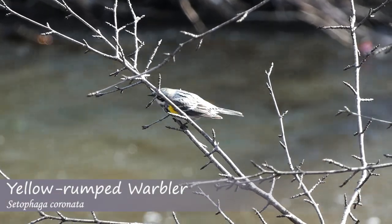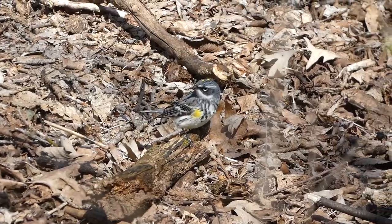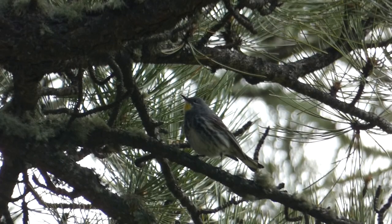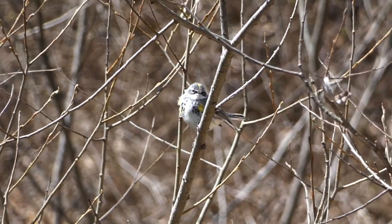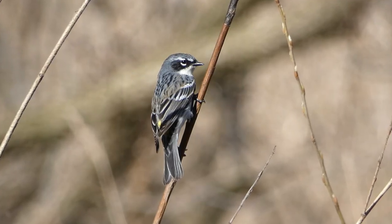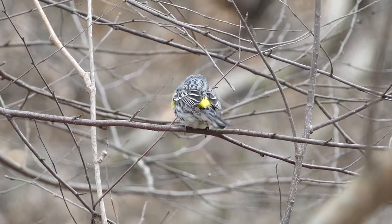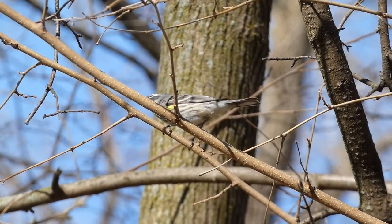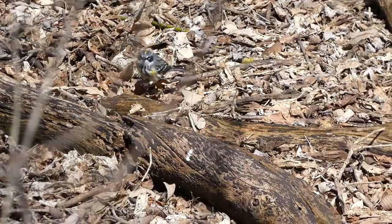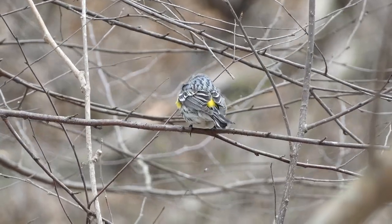The yellow-rumped warbler is a species that consists of a few different subspecies, with the Audubon's and the Myrtle being the most widespread in the United States. In the eastern United States, the Myrtle is by far the most abundant of the two, with the Audubon's subspecies being extremely rare. Yellow-rumped warblers are quite beautiful looking birds, with grey on their head and back, white on their throat and underside, and a black mask along with black streaking and trademark yellow patches on their head, below their wing, and of course on their rump. This species is very common when they migrate through, and have been known to spend the winter in cold climates as well. These particular warblers could have been holdovers from the winter, but most likely just moved in recently, as yellow-rumped warblers are some of the first warblers to arrive each spring.